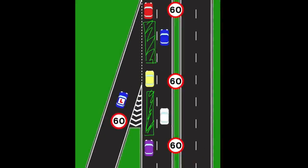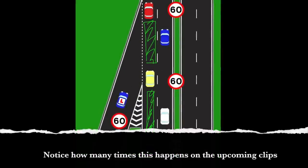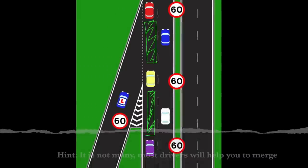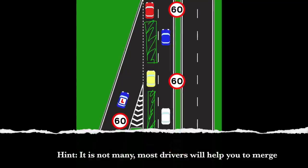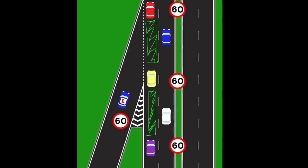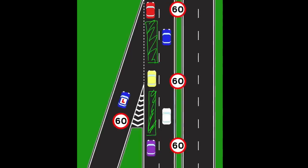Even if the cars didn't move lane to help us out, or didn't slow their speed sufficiently, there will still be gaps between the cars like shown in this picture. The green arrows represent the following distance between the cars — there will be gaps between them. So as long as we're doing about 60 and they're doing about 60, we can just merge into the gaps between the cars.